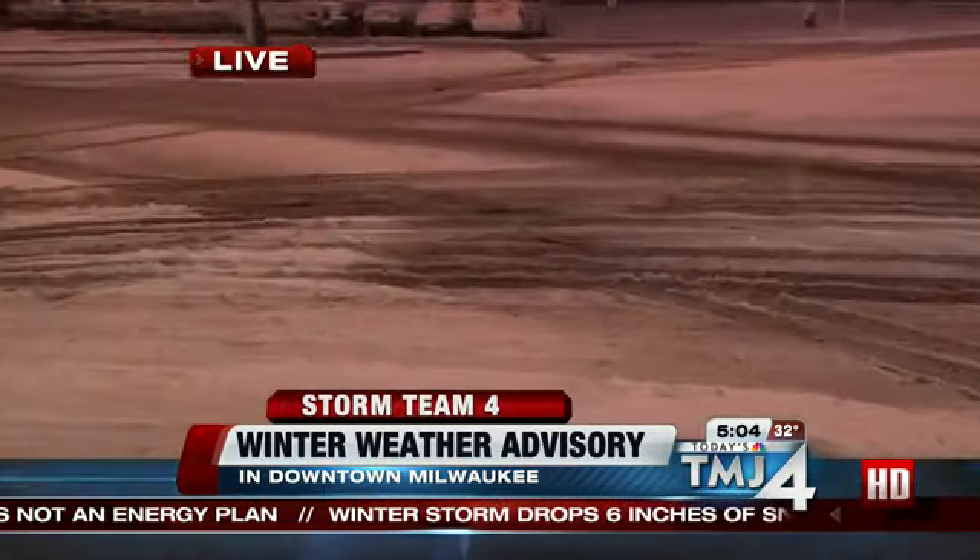The biggest thing is, if you do head out anytime soon, you need to be careful. The roads are very, very slick. I spun out going through the Marquette Interchange, and Road Warrior Caitlin Morrell spun out a little bit on some of the side streets. So it's not just the main thoroughfares — even some of these side streets are very slick and snow-covered, so you do want to be careful.